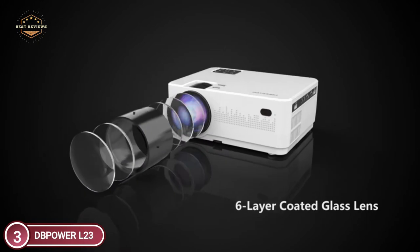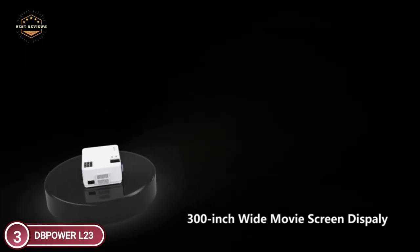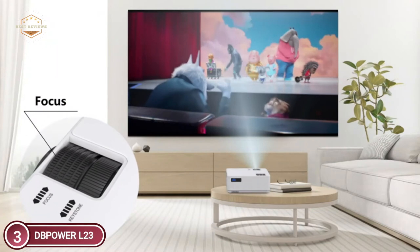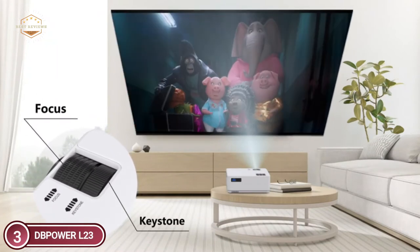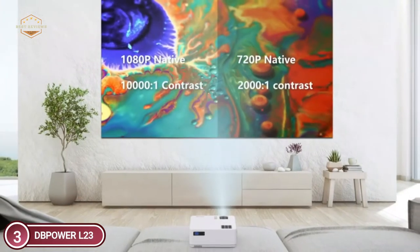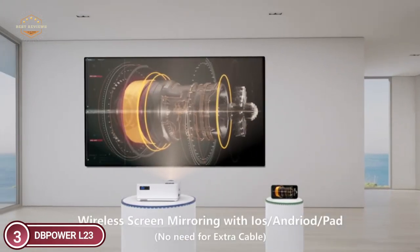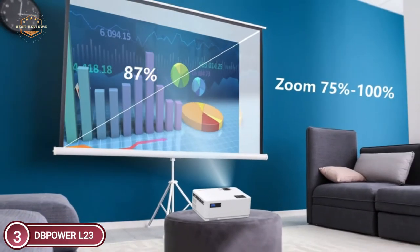Item number 3 is the DePower L23. Thanks to its Wi-Fi screen synchronization feature, you can mirror your images, movies, or games from your phone to the outdoor projector instantly, without the need for additional adapters or dongles — a single Wi-Fi connection is all you need to connect your smartphone to the 1080p projector anytime. With the zoom feature, you can reduce the image size from 100% to 75% using the remote, without shifting the projection.